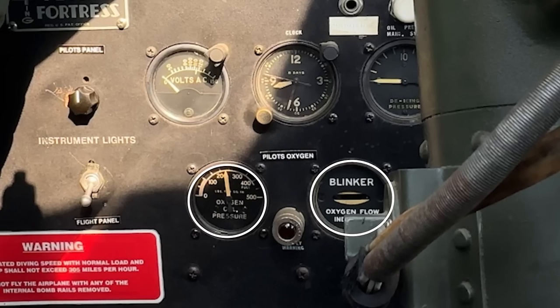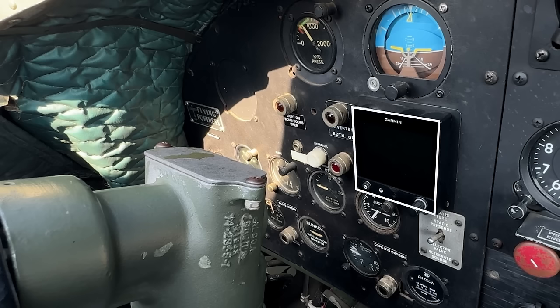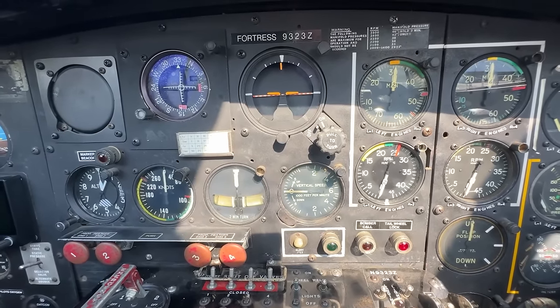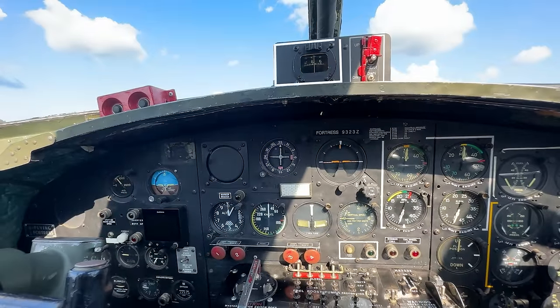Still behind the yoke we have the hydraulic pressure indicator, a modern gyroscopic attitude indicator, a modern Garmin navigation system, the de-icing pressure indicator, the fuel suction gauge, and the co-pilot's oxygen flow and capacity indicators. Moving to the central position, we approach the majority of the basic six instruments: a modern course deviation indicator, attitude indicator, altimeter in feet, speedometer in knots, turn and slip indicator, vertical speed indicator in feet per minute. Above all this we have the compass and the landing gear switch.